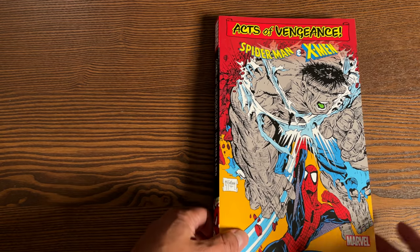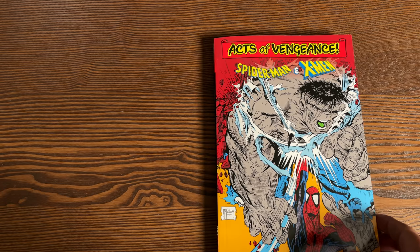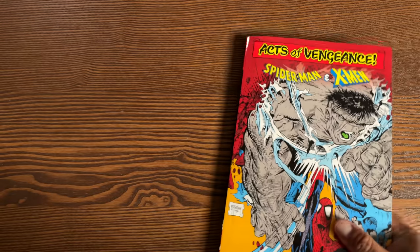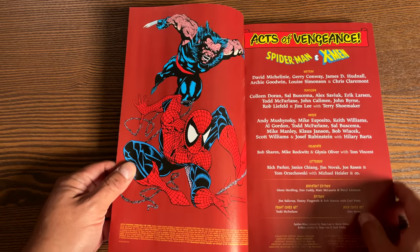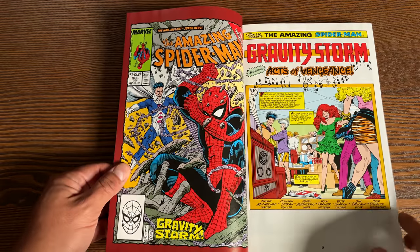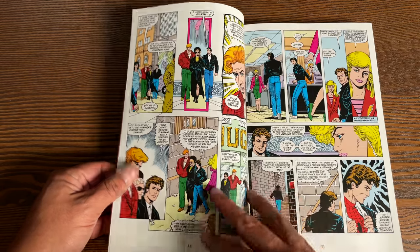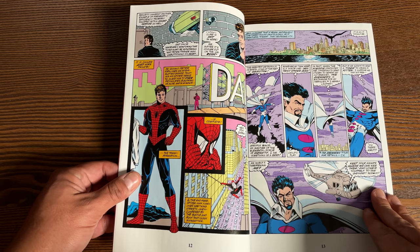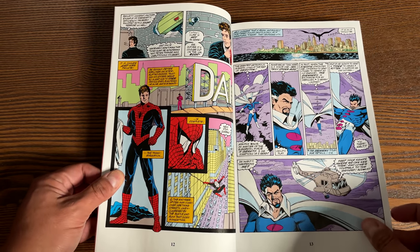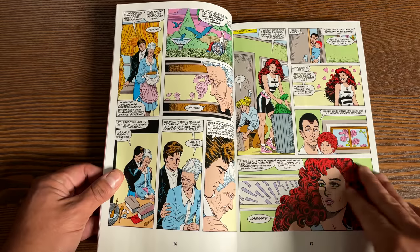Up next is Acts of Vengeance — the Spider-Man and X-Men storylines only. If it's related to X-Men or Spider-Man, it's collected in this particular complete collection. This is a thick book — 504 pages, retailing for $44.95. It collects Amazing Spider-Man 326–329, Spectacular Spider-Man 158–160, Web of Spider-Man 59–61 and 64–65, Wolverine 19 and 20, Alpha Flight 79 and 80, New Mutants No. 86, Uncanny X-Men 256–258, and material from X-Factor No. 50.